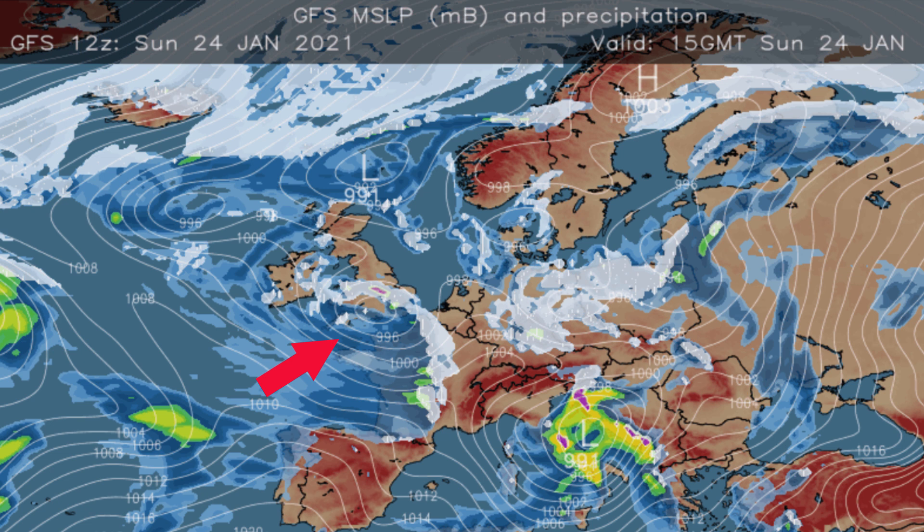On its northern edge the white shading indicates snow, and on its southern flank the blue indicates rain. On its southern edge winds were coming from a westerly direction, so the air was moister and dew points were higher. On its northern edge it was an easterly flow, hence dew points were correspondingly lower.